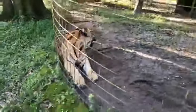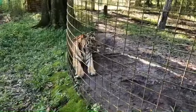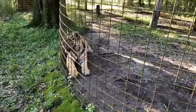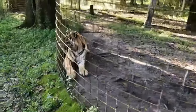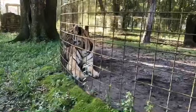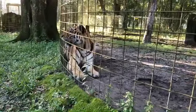We're a GFAS-accredited sanctuary — that's the Global Federation of Animal Sanctuaries. We don't do any buying, selling, trading, breeding, or touching. It's a true sanctuary. We get to let them just live in peace. A lot of them have come from really bad situations, so we just try to give them as much love and space as we can.